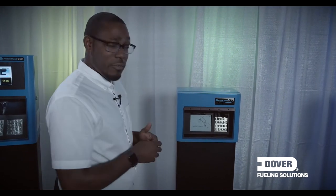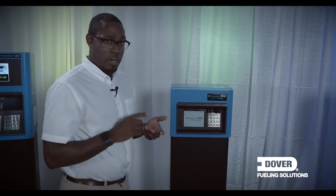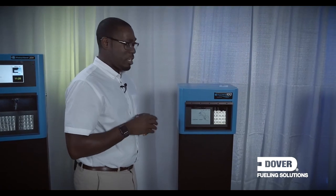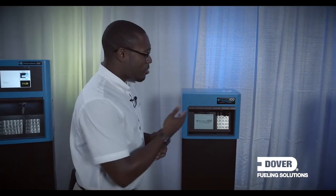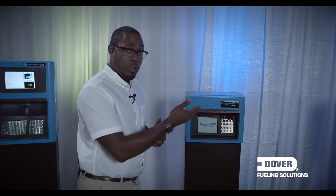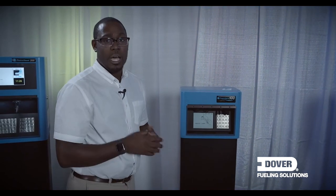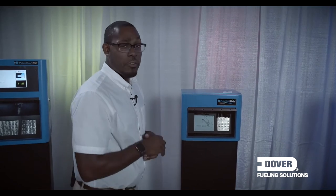It's menu-driven from an implementation standpoint, so if you need additional cards, drivers, those sorts of things, all of that can happen here at the terminal. And if you need to export any sort of transaction details, there's a place where you can either see that on the screen or utilize a USB key. When those transaction details are exported, it's in a standard Excel format so that it can be implemented and utilized across different back-end solution sets, however you'd like to use it.